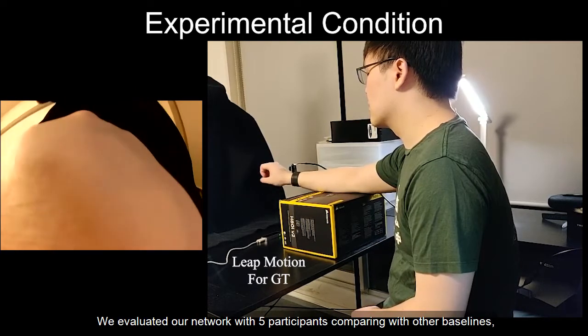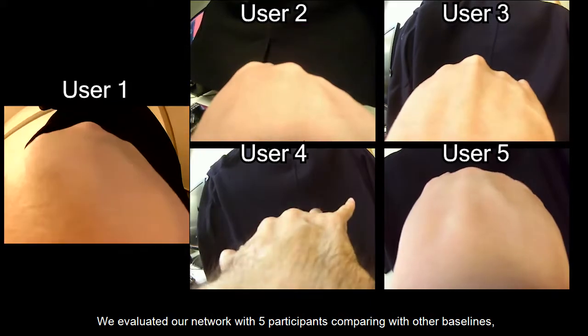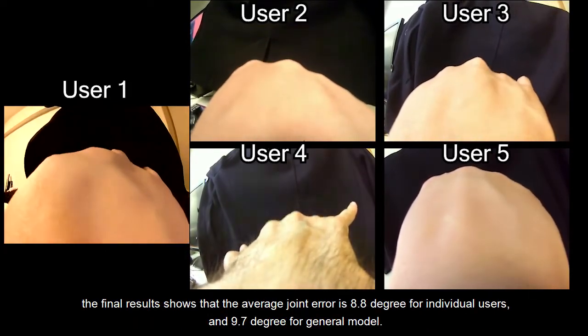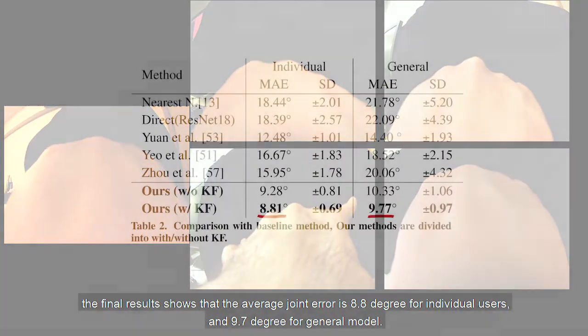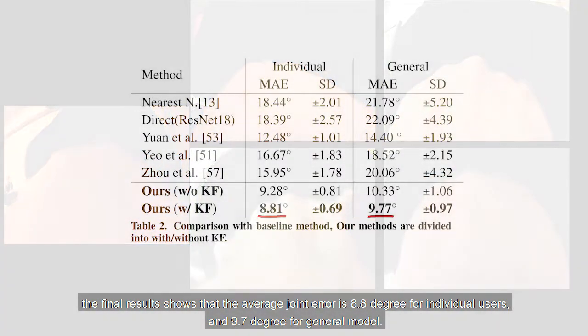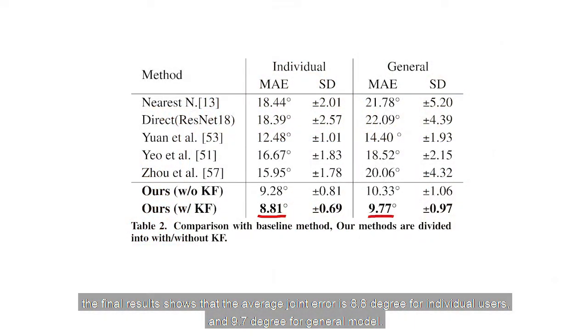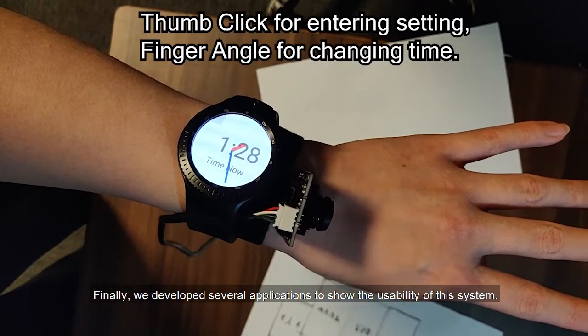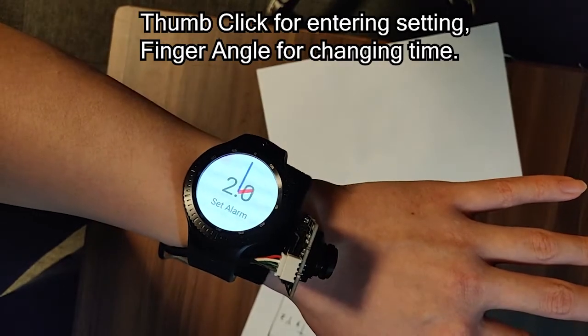We evaluated our network with five participants comparing with other baselines. The final result shows that the average error is 8.8 degrees for individual users and 9.7 degrees for the general model. Finally, we developed several applications to show the usability of this system.